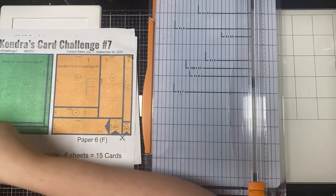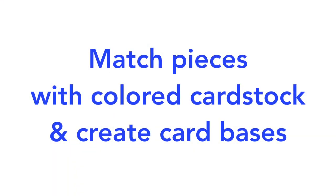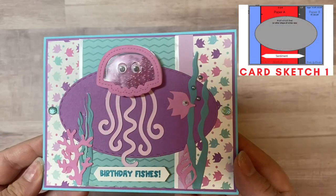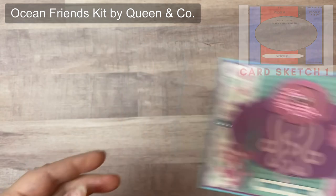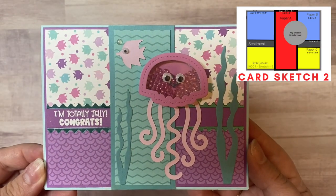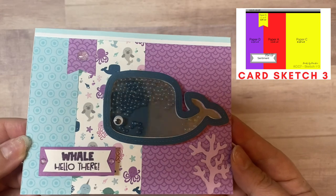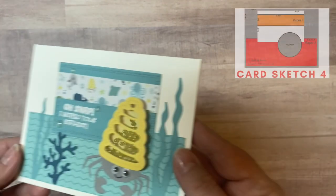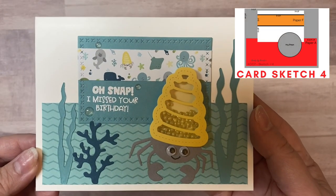Now that all papers are cut and pieces sorted by sketch number, match the pattern paper pieces with coordinating colored cardstock and create your card bases. Then decide how you want to decorate the cards. For my cards, I used the Ocean Friends kit from Queen and Company to create 15 shaker cards with an ocean theme. I won't show the full card-making process in this video, but I'll share that in upcoming videos — be sure to subscribe and turn on notifications. Each card sketch is shown in the top right corner as I display the finished cards.